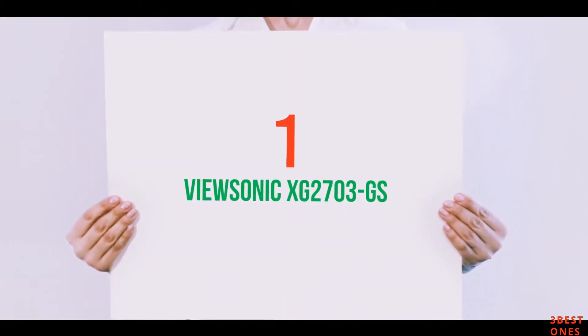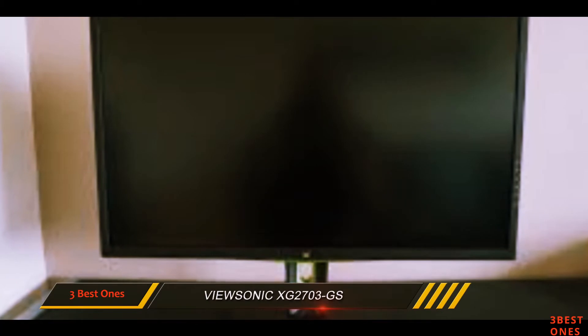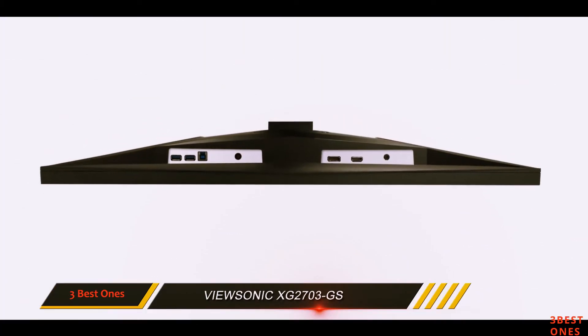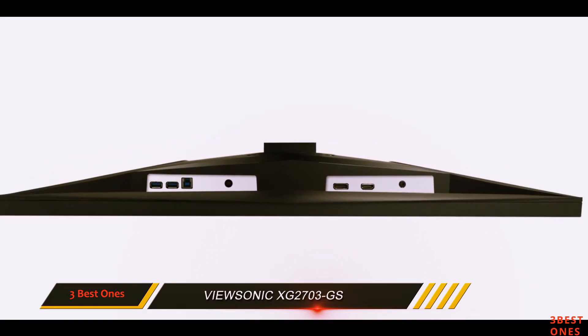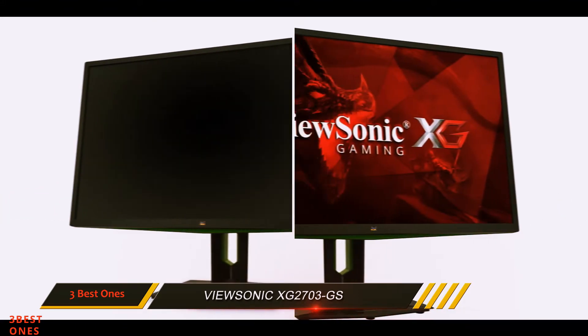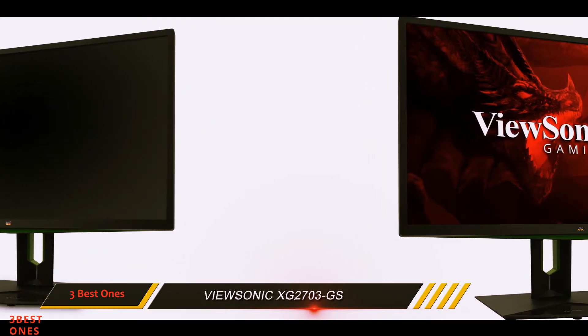And number 1 on this list: ViewSonic XG2703GS. This IPS panel is a bit of a giant killer. Not only is it cheaper than the ASUS PG279Q panel, but our model had less light bleed and looked just as good, if not slightly sharper out of the box. Not bad from the guys at ViewSonic.